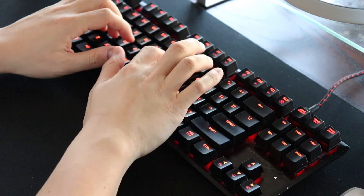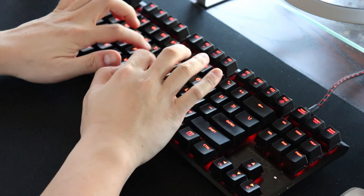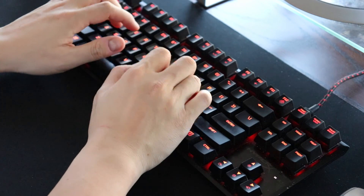Now the keys are really clicky which is something I definitely like, but I will say that it doesn't sound as nice as some of your more expensive mechanical keyboards out there. But overall I really like the keyboard and I definitely don't see myself switching to another one anytime soon.